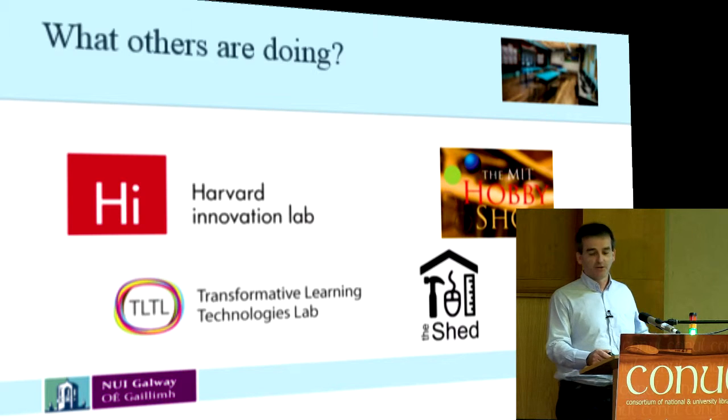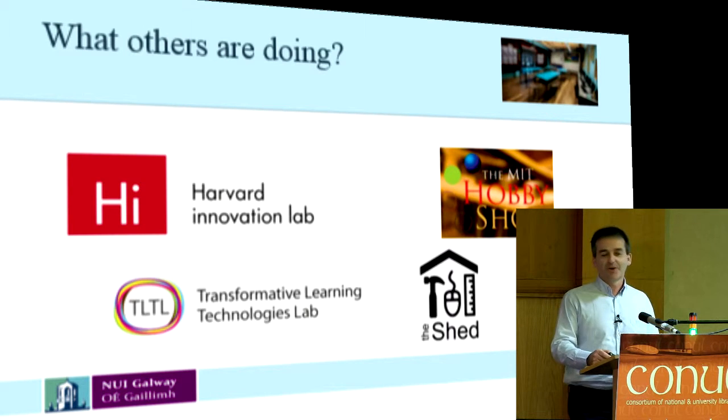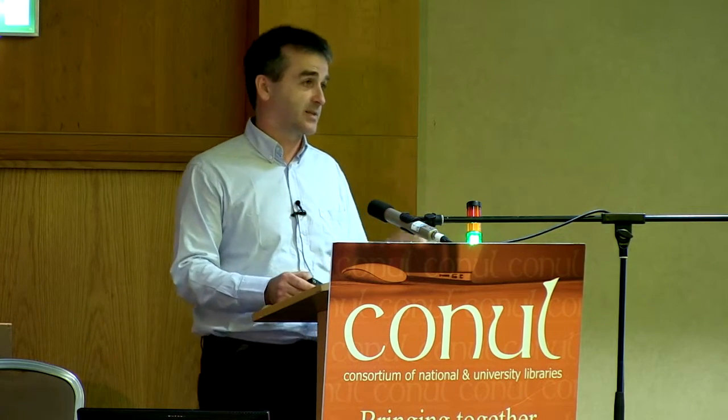We also have a challenge whereby everything has to be in Irish and English in Galway. There is no Irish for 'makerspace' — I've checked with the octave and there isn't one. So we're going to have to make one up or come up with a name that's the same in Irish and English.